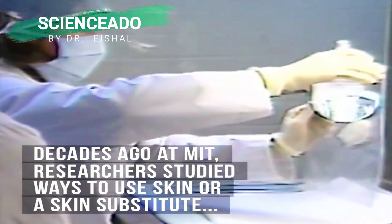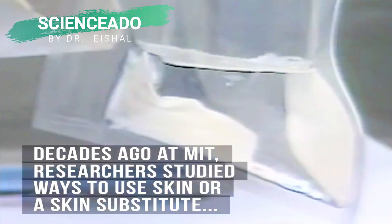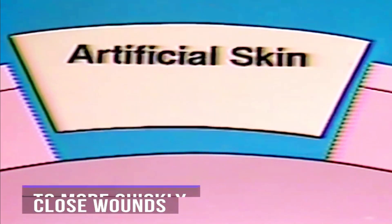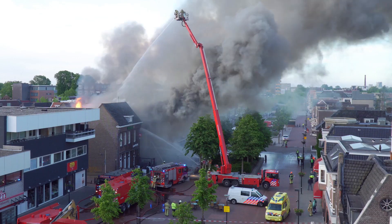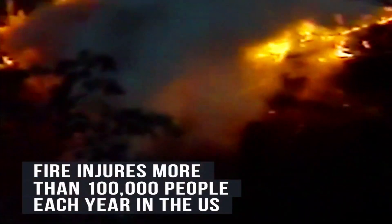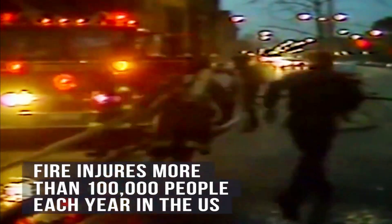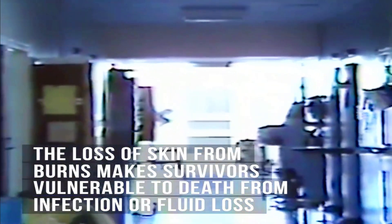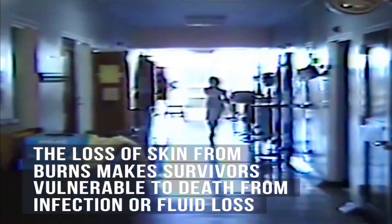Decades ago, at MIT, researchers studied ways to use skin or a skin substitute to more quickly close wounds. Fire injures more than 100,000 people each year in the U.S., and the loss of skin from burns makes survivors vulnerable to death from infections or fluid loss.